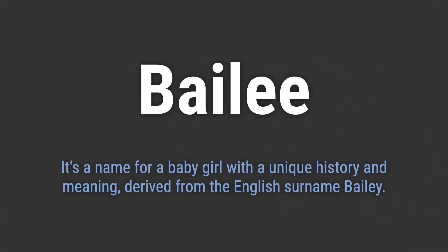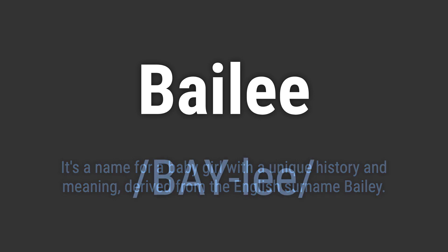It's a name for a baby girl with a unique history and meaning, derived from the English surname Bailey. It's pronounced as Bailey.